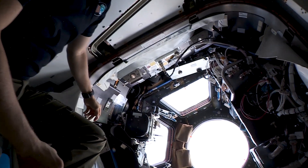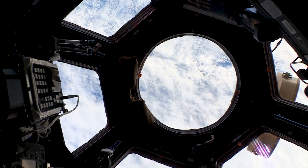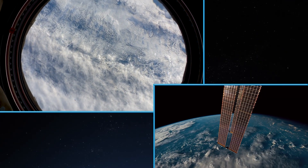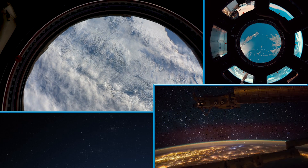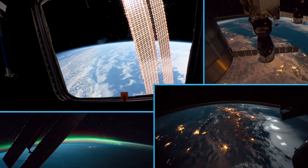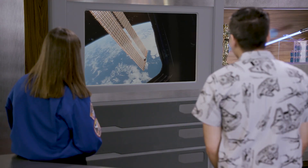Come check this out. This, my friends, is the cupola — seven windows of viewing and photo-taking nirvana. I miss that. It's a special place to be. When you look out at the horizon, you realize you're in a spaceship orbiting the Earth. That's unbelievable. I told you, it never stops.